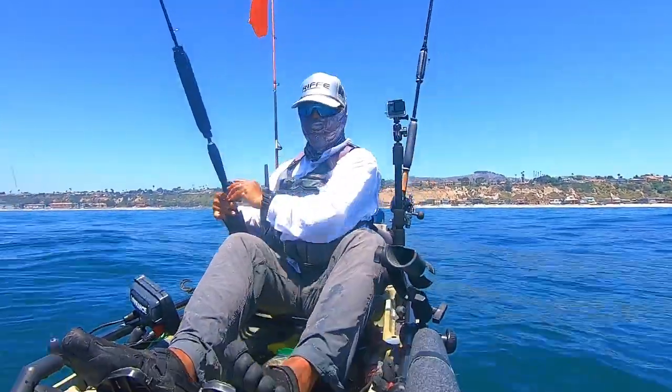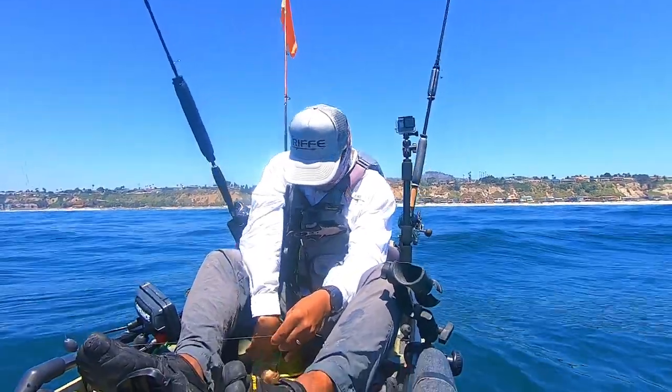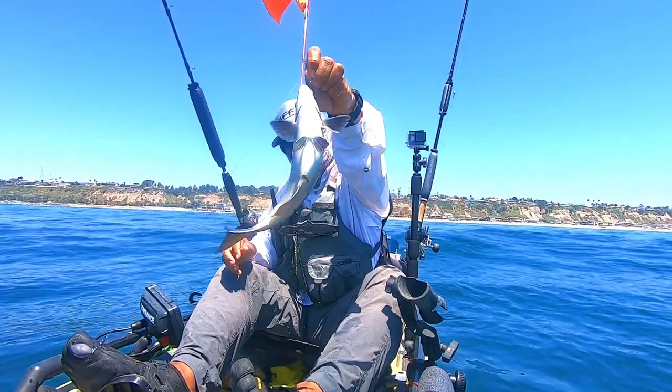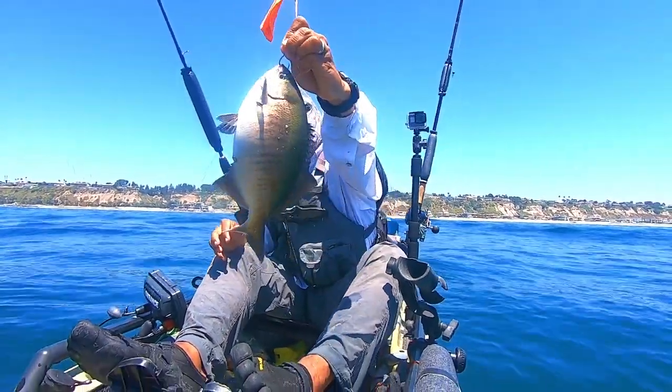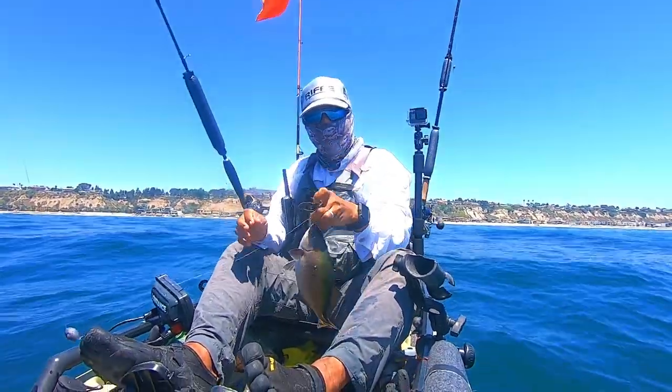They're really fun to catch, and from what I hear they're great eating. Here's a better look at this fish. Years ago when I used to do a lot of spearfishing, we'd see schools of these fish and opali down in the kelp where we'd go diving.